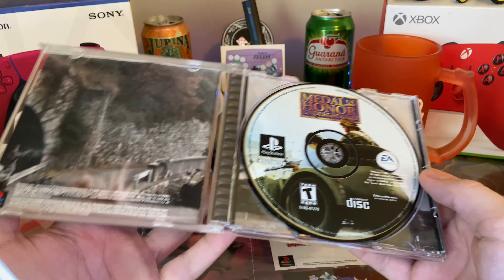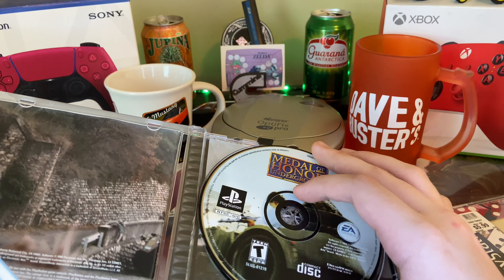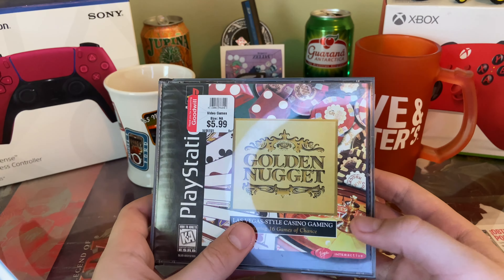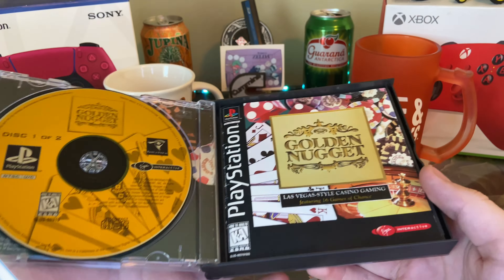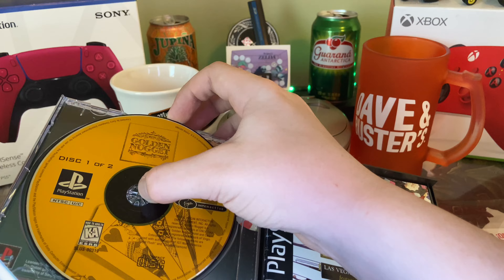I also got Medal of Honor Underground for the PS1 — it was $5.99, it's complete, and the disc is in very good condition. And then Golden Nugget, which is a Las Vegas-style casino game. I'll probably never play it; I just bought it because it's very obscure and I've never heard of or seen it before.